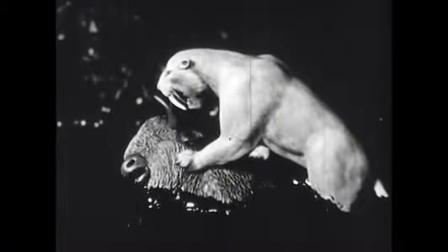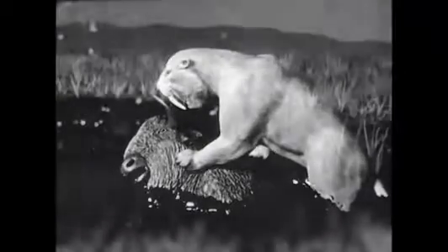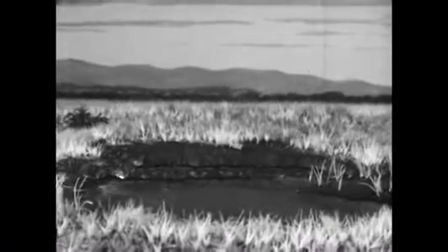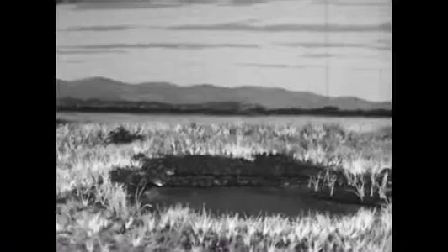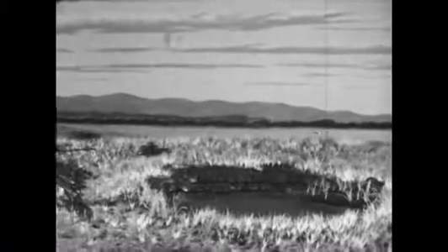His struggles and cries as he tried to escape brought the saber-toothed cat to attack him. The saber-toothed, too, was caught — perhaps later to be fed upon by the giant vulture-like Teratornus. Over the centuries, tens of thousands of animals were trapped in these pits, piled one on top of the other underneath the tar. The soft parts of their bodies decayed, but their bones remained as fossils for man to find and study.